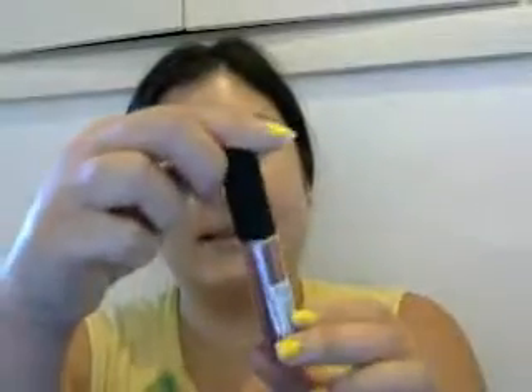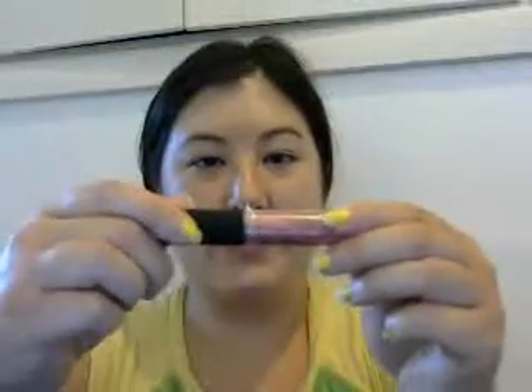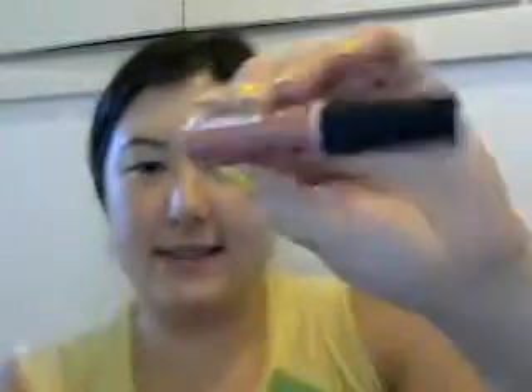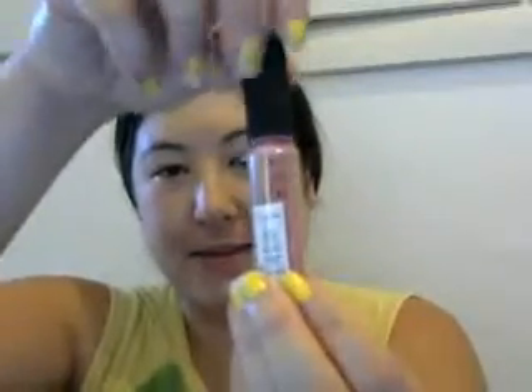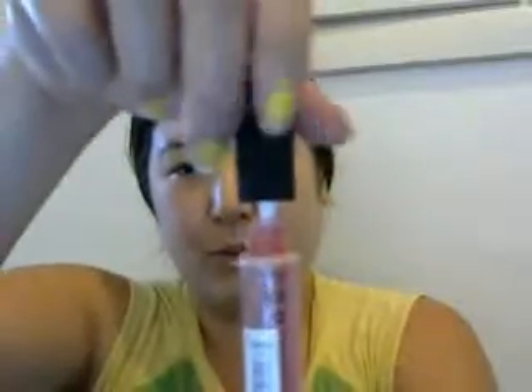The last color I got is Antwerp — Antwerp is a city in Belgium — and this is the NYX Soft Matte Lip Cream. It has a cruelty free bunny symbol with the ears of course, and a recycling symbol. I tried this yesterday; I opened it and when you twist the top, voilà — that's what the color looks like.